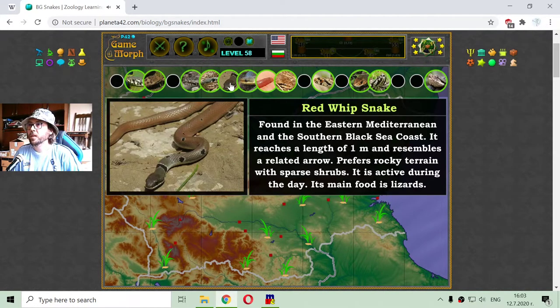Next one is the Red Whip snake, found in the Eastern Mediterranean and the Southern Black Sea coast. It reaches a length of 1 meter and resembles a related arrow snake. It prefers rocky terrain with sparse shrubs. It is active during the day and its main food is lizards.